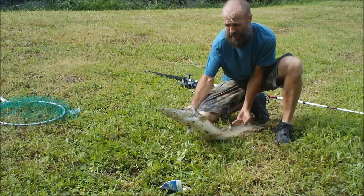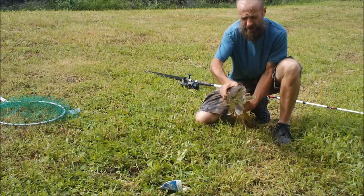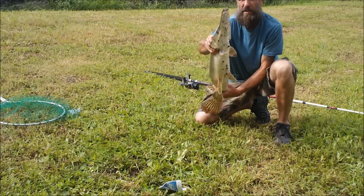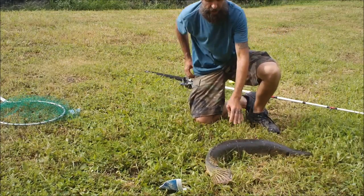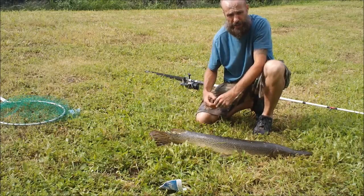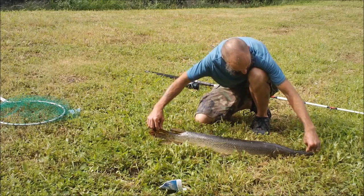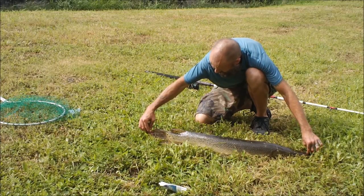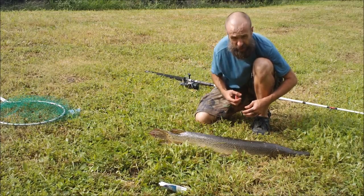This is my second fish this morning here in Orleans Canal — actually my second alligator gar, my third fish total. The first one was a spotted gar. It's not bad, huh? Good fight. Let's measure him. He's 38 inches, just a little over three feet. Nice fish.